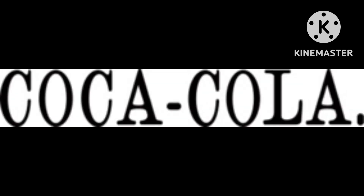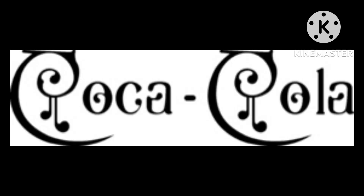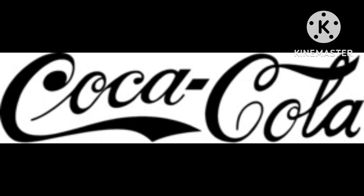1886 to 1887: there's the word Coca-Cola in black text. 1887 to 1890: the logo is in cursive text. 1889 to 1892: the logo is in a weird font in black text. 1890 to 1891: the logo is bold.